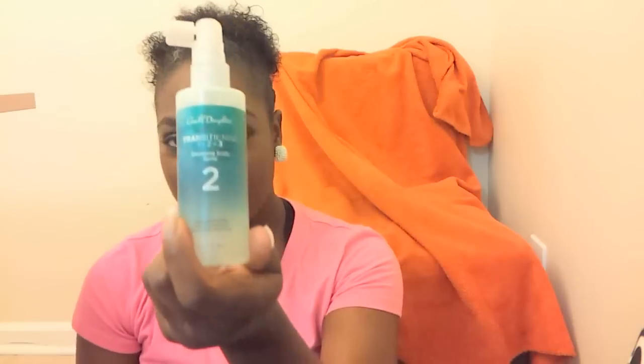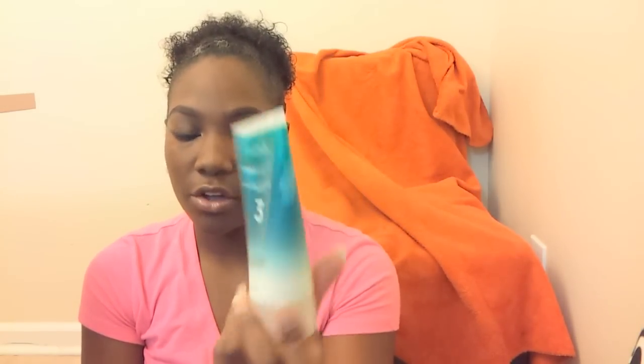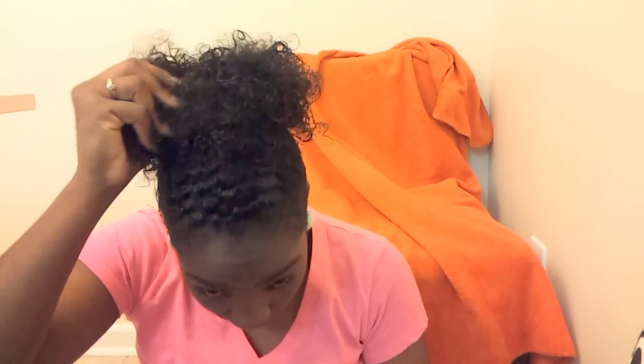Step three is the restoring anti-breakage treatment. You put this on your hair and wait another 15 minutes, and it restores moisture back into your hair, defines your curls, and basically takes you from relaxed to natural hair. I have no relaxed hair in my hair anymore whatsoever.